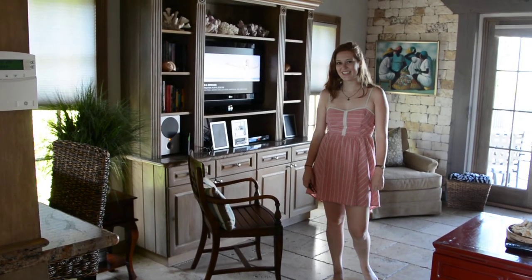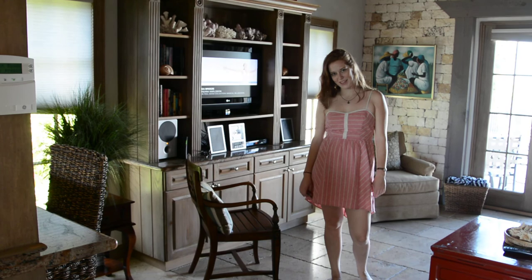Hi, I'm here at Ballyhoo Cottage in the Turtle Cove area of Grace Bay Beach in Turks and Caicos.